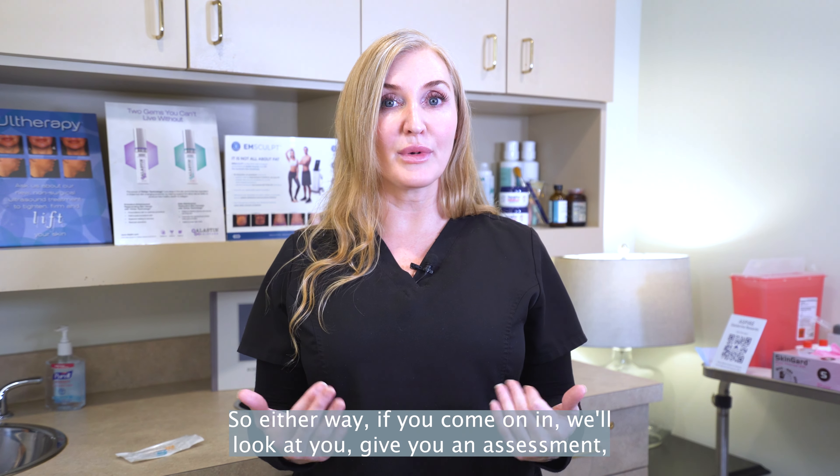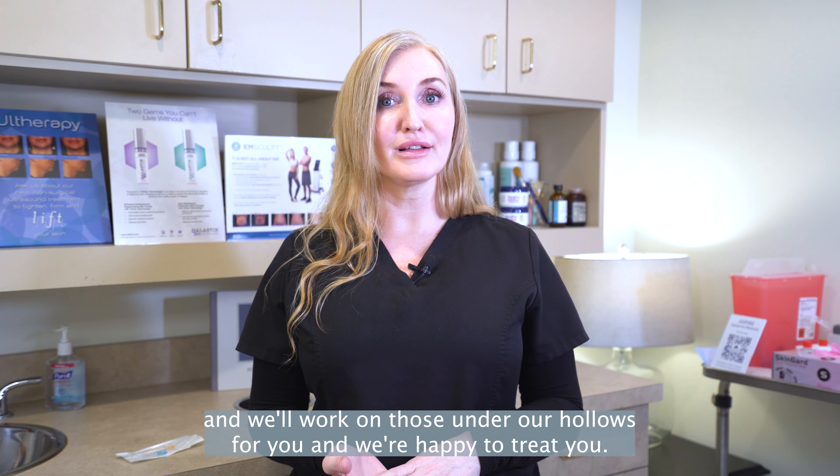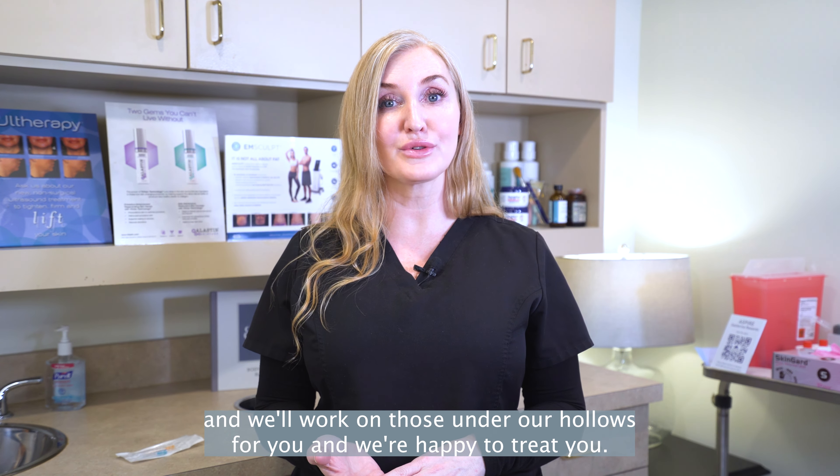So either way, if you come on in, we'll look at you, give you an assessment, and we'll work on those under eye concerns for you. We're happy to treat you.